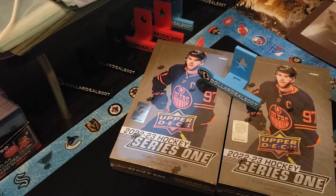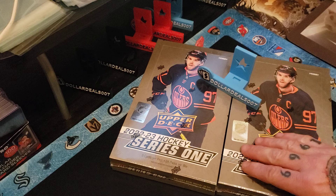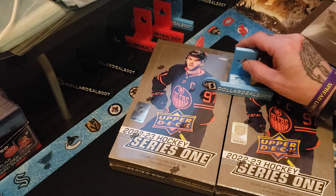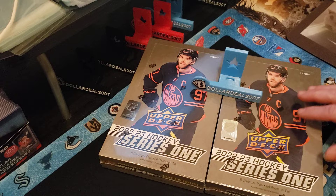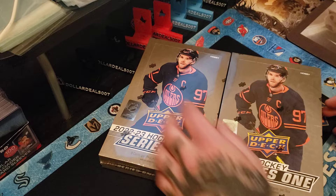Hey boys and girls, ladies and gentlemen, back with boxes five and six of case number one of 2022-23 Upper Deck Series One Hockey. If you saw my last video, I hit a nice super short print — a Young Guns fanimation of Lucas Raymond — so I'm assuming that was a case hit. Maybe we'll get another case hit, but we're gonna swing into these ones and do our best to find another one.